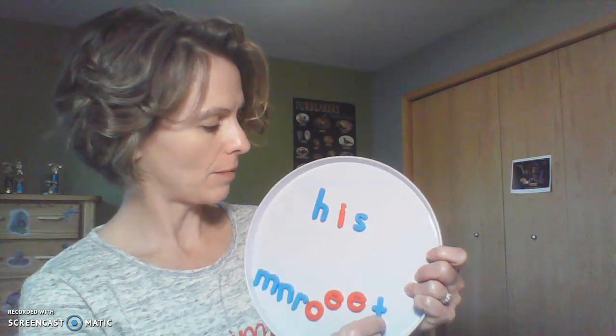This is so fun. All right, let's take away the T. And now let's look. Did you come up with the word his? Awesome.